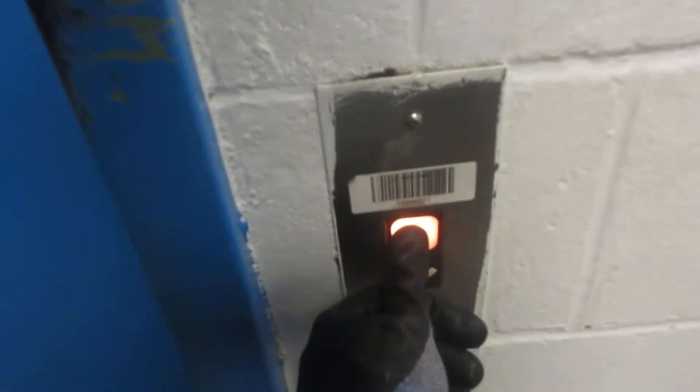This is surface elevator number eight at the Freehold Raceway Mall in Freehold, New Jersey. Here it is. Hello? Here we go.